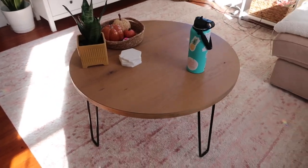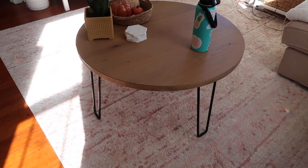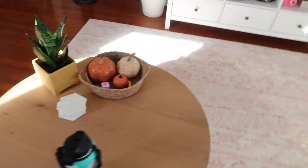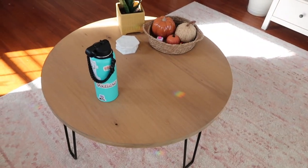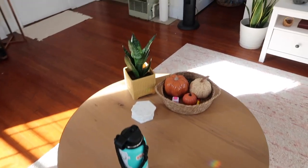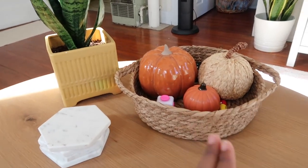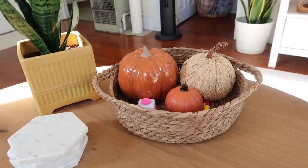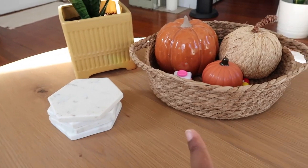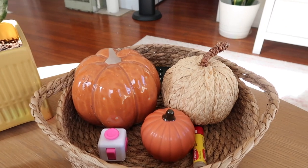Coming back over here, I just have my laptop and my phone. Here's my coffee table — it's from Target, part of the Hearth and Hand brand. I really love it; it was out of stock for the longest time so I had to wait. On my coffee table I have some pumpkins I still need to put away because I'm tired of fall decor. This little basket is from Target and all those pumpkins are also from Target.